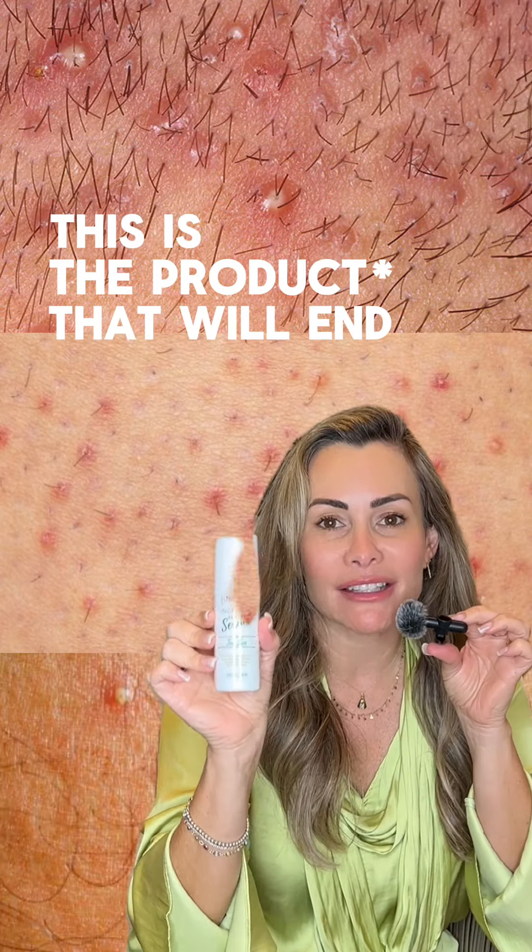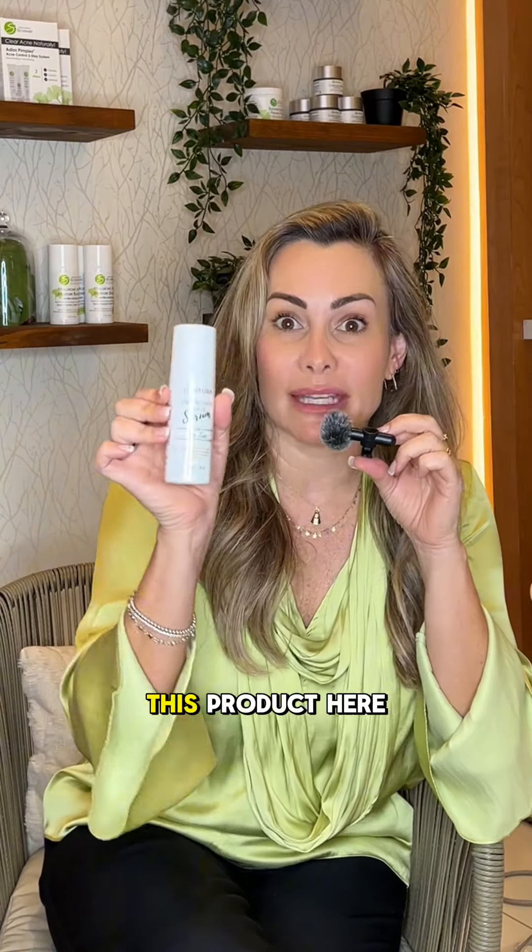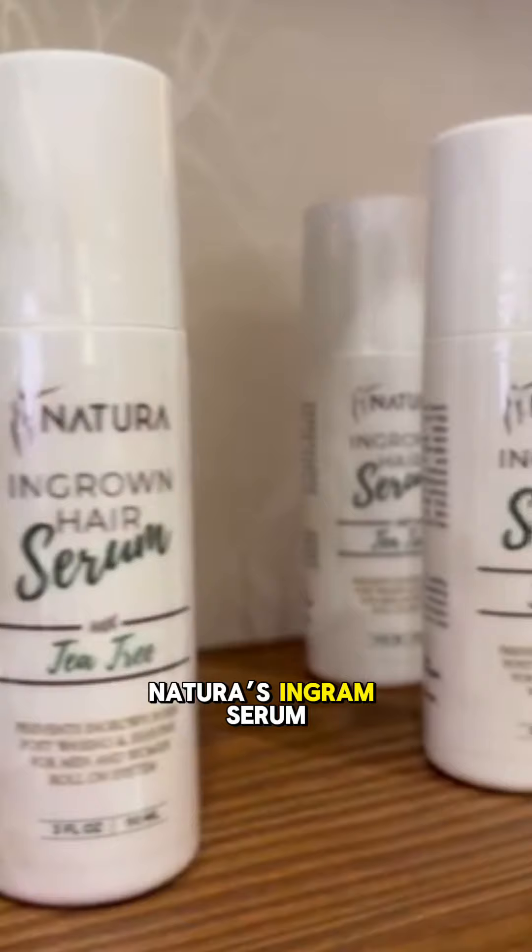This is the product that will end your ingrown hairs. Do you remember the video we did last week with this picture? In that video, we talked about this product here. This is the Natura's Ingrown Serum. This is the best seller among all of our locations, because if you wax, shave, or laser, you need something like this to end your ingrown hairs, end folliculitis, and make your skin super smooth.